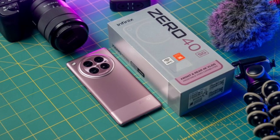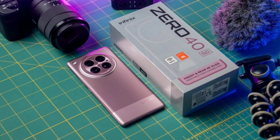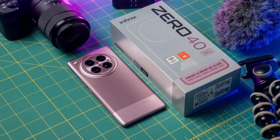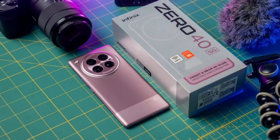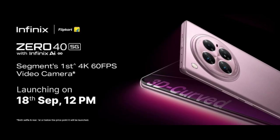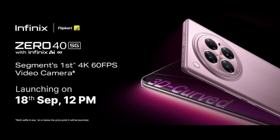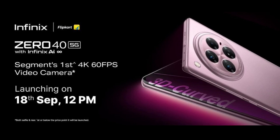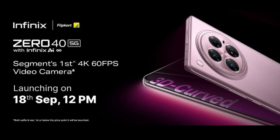The Infinix 045G is powered by the Dimensity 8200 Ultimate SoC with 12GB RAM and up to 512GB storage onboard. It runs Android 14-based XOS 14.5 out of the box, and fueling the entire package is a 5000mAh battery with 45W wired charging support. It also supports 20W wireless and 10W reverse wired charging.